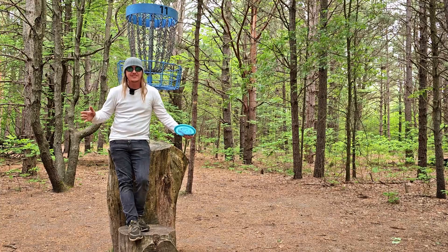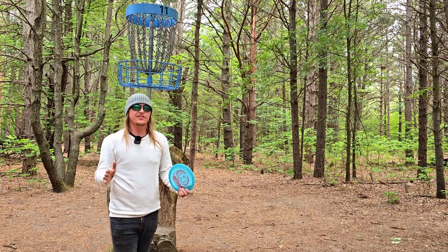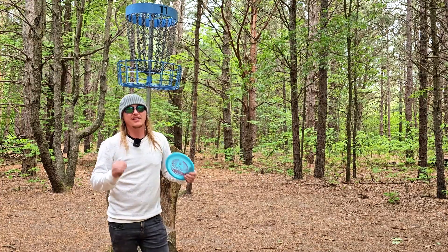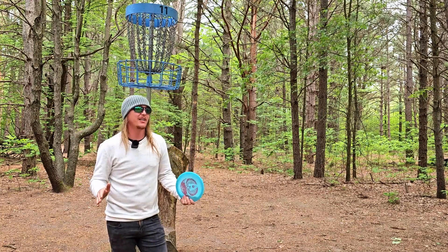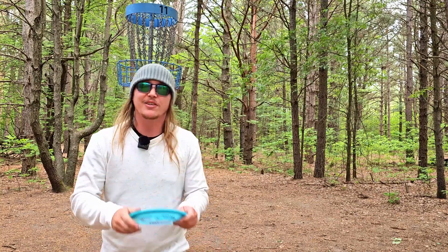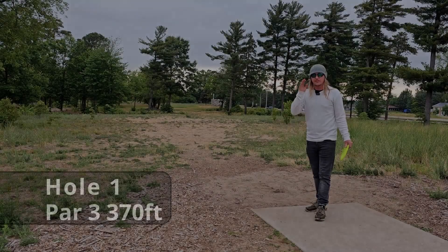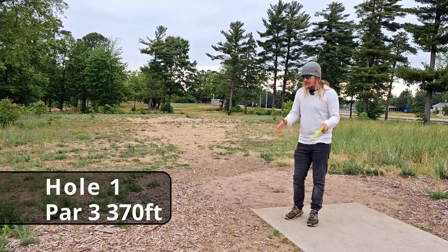Welcome back to the channel! Today we are taking on Breakers Disc Golf Course in West Olive, Michigan. This course is a much more professional style layout, so let's get focused, make some putts, and go toss some plastic. We've made it to hole one of Breakers Disc Golf Course.